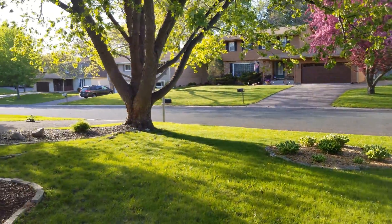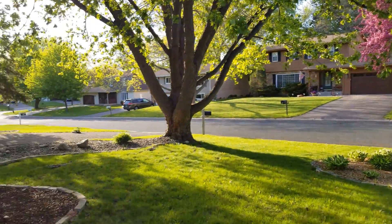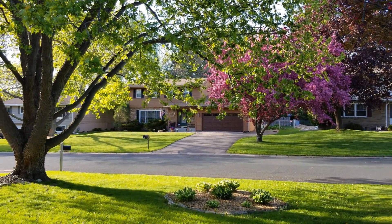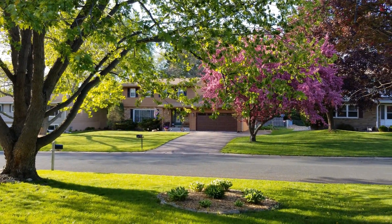We've got the flowering trees — it's a beautiful day. It's going to be a rainy weekend, but thanks for watching. I hope everyone stays safe and enjoys the weather when they can. We'll check in again in a couple of weeks. Take care!